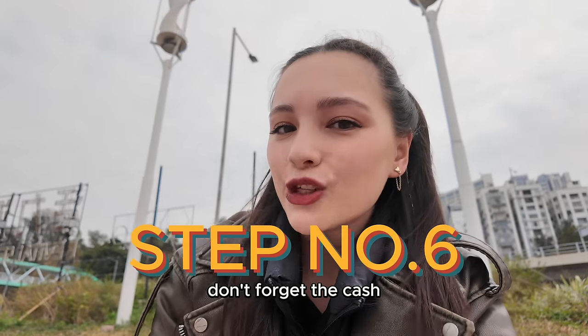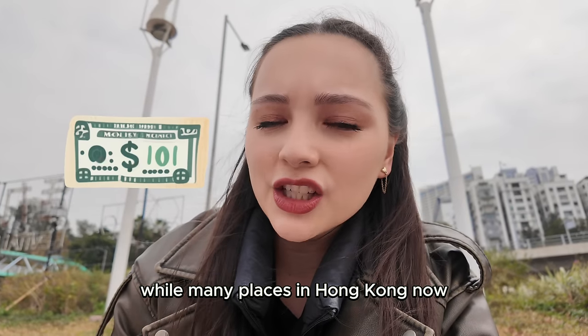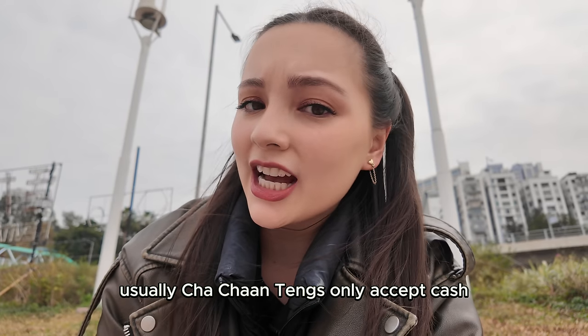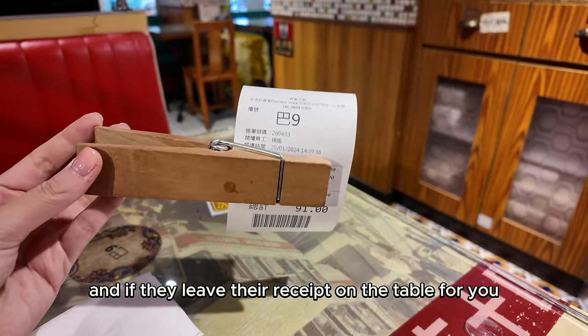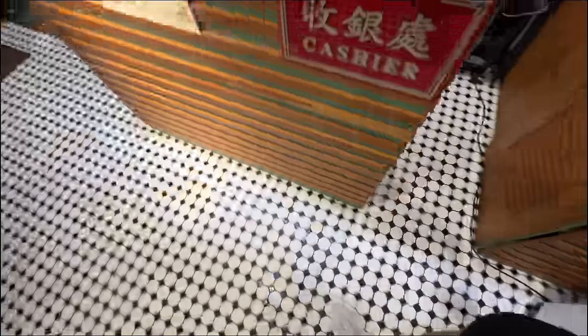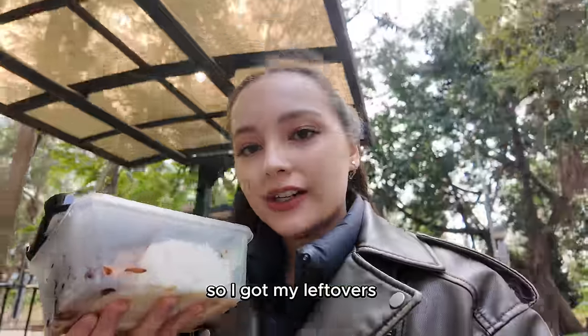Step number six: don't forget the cash. While many places in Hong Kong now accept electronic payments, Cha Chantangs usually only accept cash. And if they leave the receipt on the table for you, that means they want you to bring it to the counter and pay there.